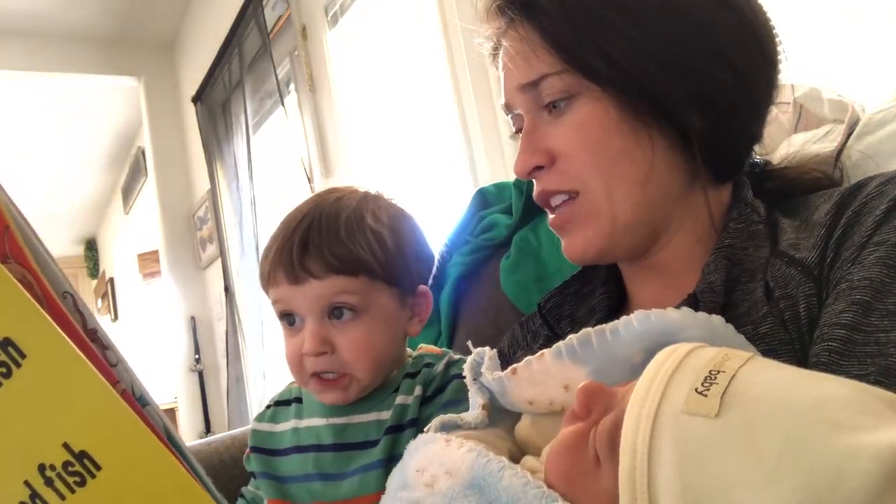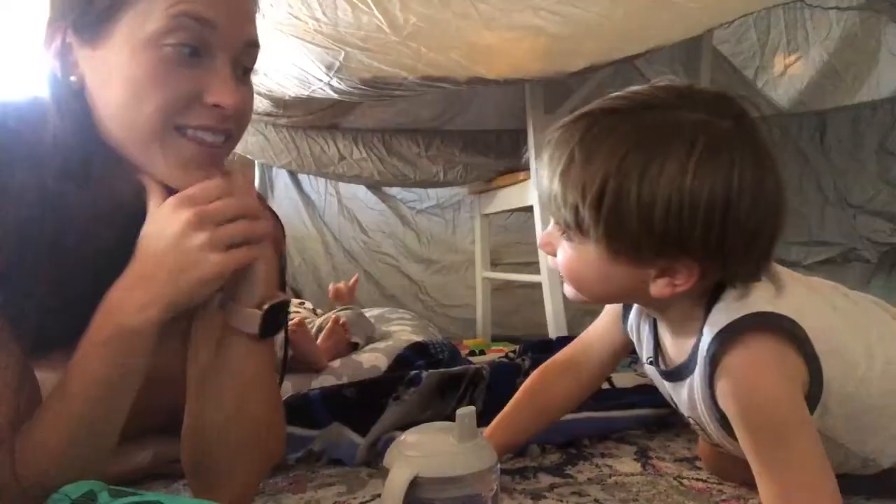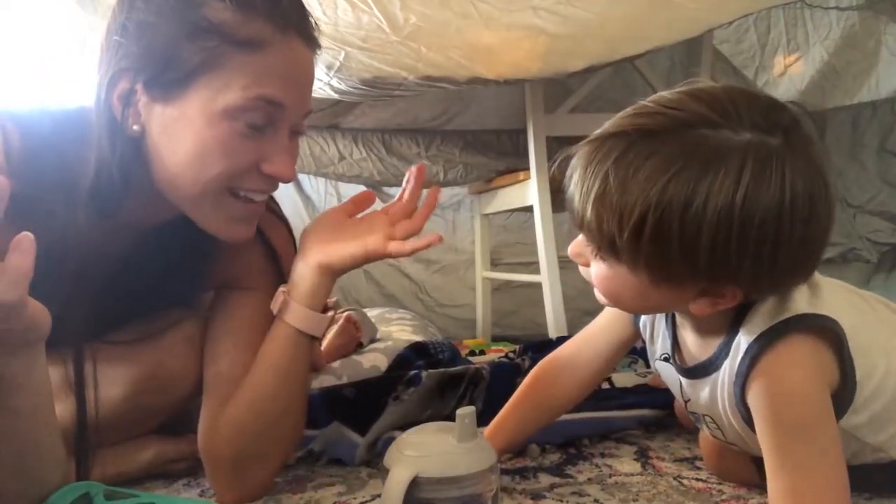We're just going to read a book — Curious George. 'This is George. He was a good little monkey and always very curious.' These are the fun activities we like to do.